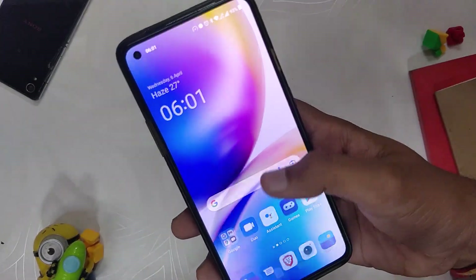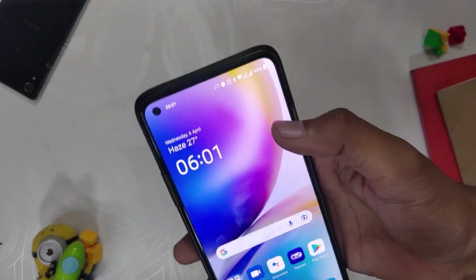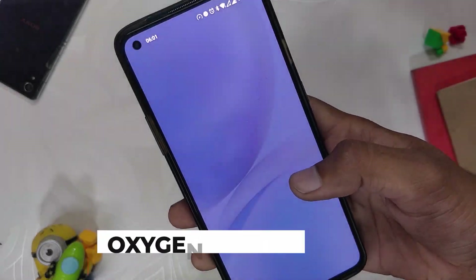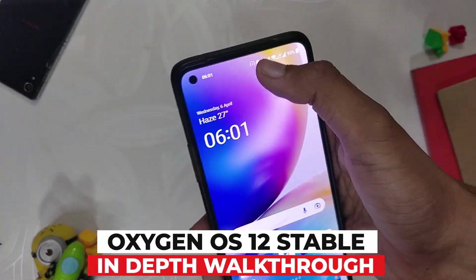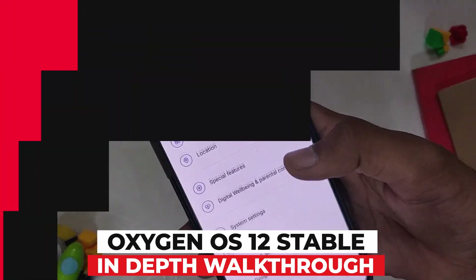Hello guys, welcome back to the channel. I hope you all are doing extremely fine. My name is Prince and you are watching that Extreme. In this video I am going to give you an in-depth review of OxygenOS 12 stable build for the OnePlus 8 series devices. So without wasting any more time, let's get started.